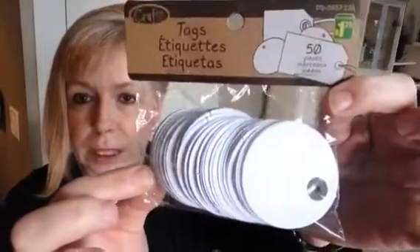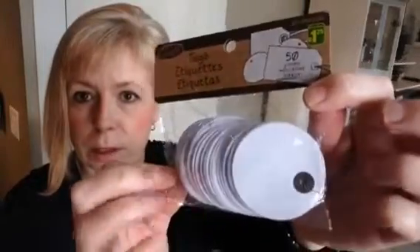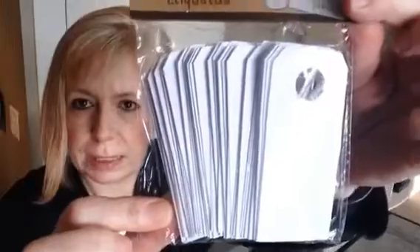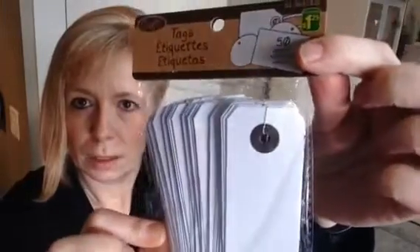I also in the craft area found these little tags. I thought these were really cute. You get 50 pieces for $1.25. You could stamp on them or write whatever you want on them — it'd be great for all kinds of things. And then they also had this shape as well. Again, there's 50 pieces in here.